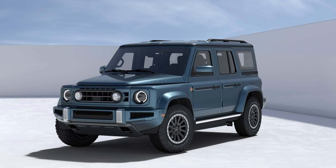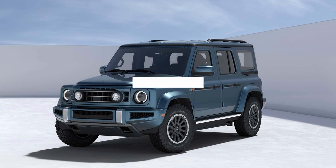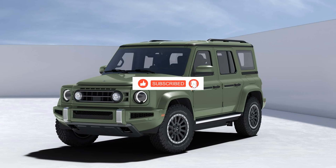Excited yet? We sure are. If you're as thrilled about the Ineos Fusilier as we are, don't forget to hit that like button and subscribe to our channel, Evpedia, for more thrilling updates on the world of automotive wonders. Thanks for tuning in, and until next time, happy trails!